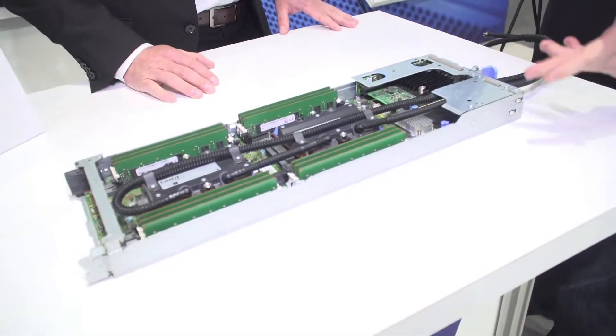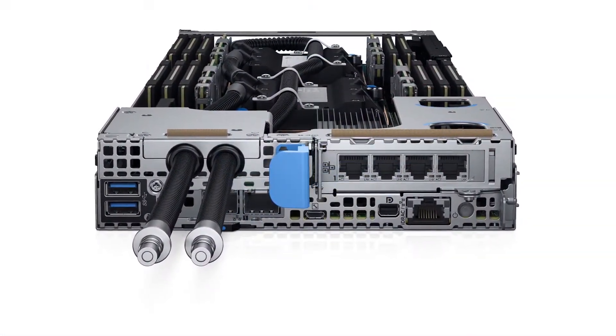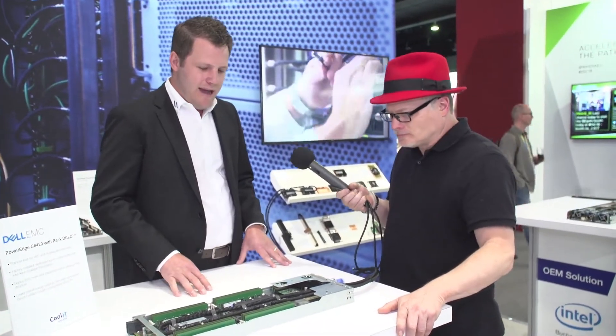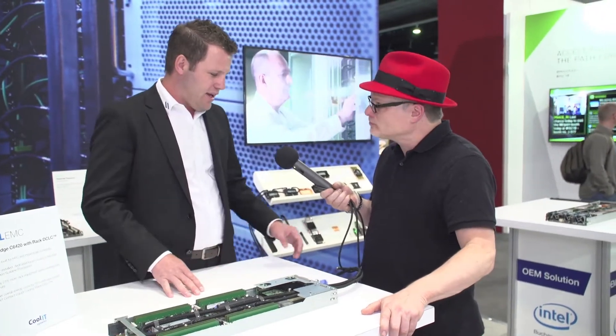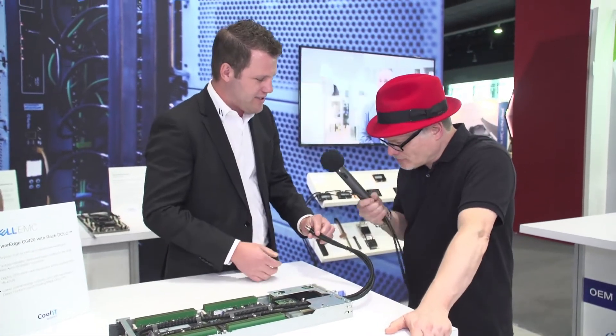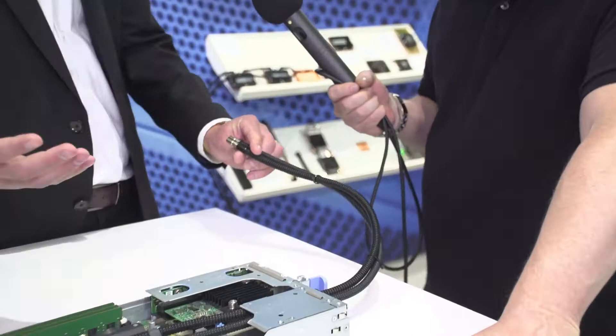What you're looking at is the Dell C6420 equipped with Kool IT's direct liquid cooling. In this configuration we're cooling the two Skylake CPUs. This manages about 65% of the total energy of the server into the liquid loop. It's a manual mating quick disconnect system, and this pairs with a Kool IT manifold and a CDU to complete the solution.